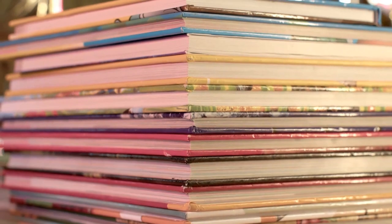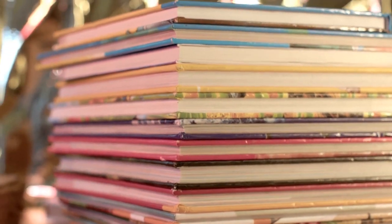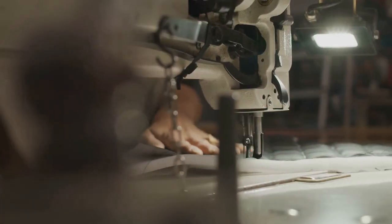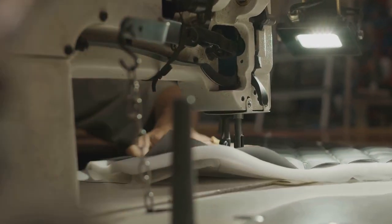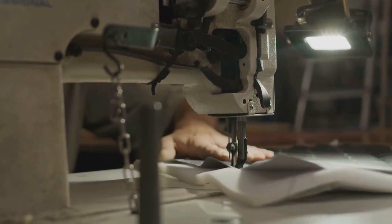Picture this. You've got a hardcover book that seems extra sturdy — that's often thanks to Buckram. It's a kind of cloth, really durable, that's used to cover and protect these books. Buckram isn't your average fabric. It's coated with a kind of glue or pyroxylon, which gives it this distinctive, somewhat rough texture.